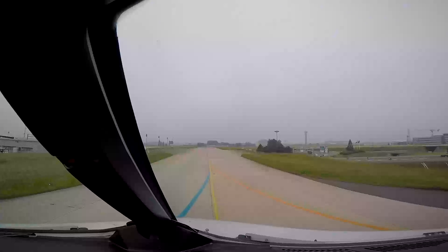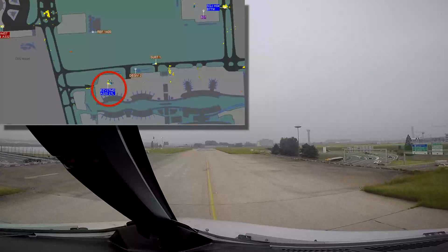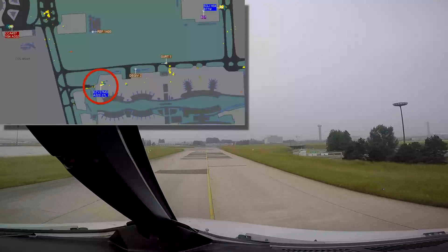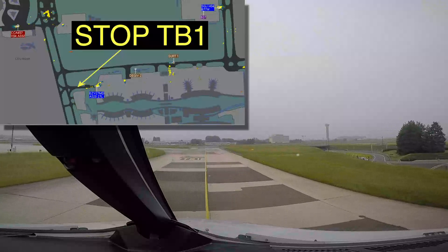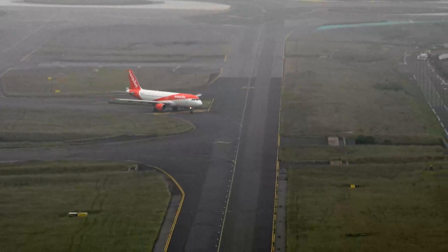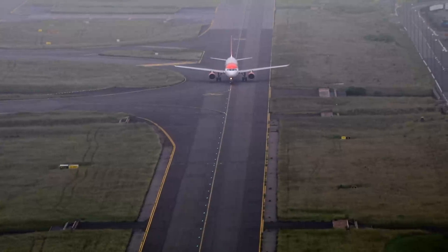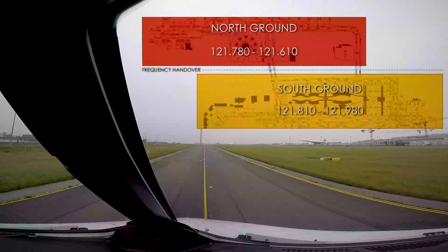To avoid any risk of collision, you should not enter the maneuvering area without having been instructed to do so. Don't forget to hold at your given intermediate holding point if no clearance has been issued by ground control. When approaching the middle intermediate holding point, if no further taxi clearance is obtained, hold and call ground.